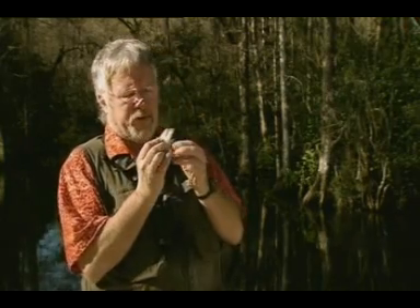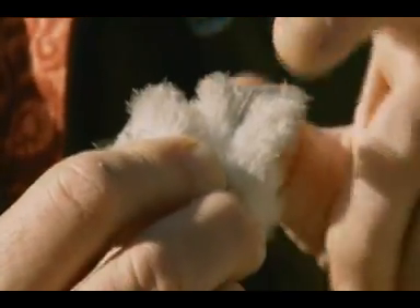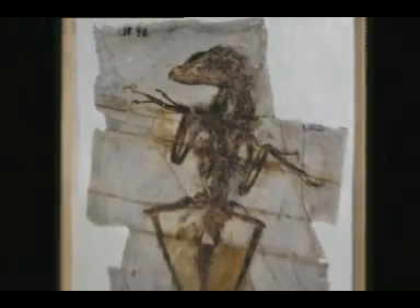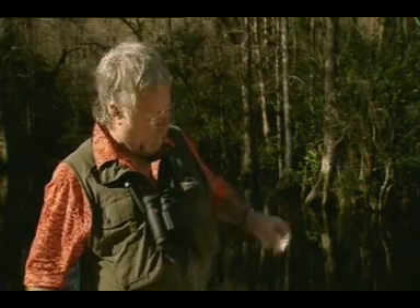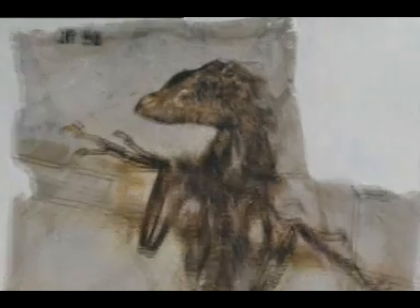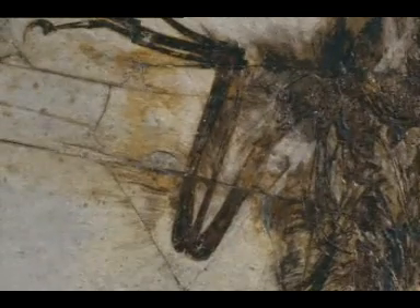They were only little feathers — downy, rather like these. No good for flying, but very good for keeping warm. But even better, only four years ago and from China again came the discovery of Dave, the fuzzy raptor. He had feathers which were much more impressive, and he was covered in these much more sophisticated feathers from head to toe. So it seems the raptor family did have feathers — and that, of course, includes our star, Velociraptor.